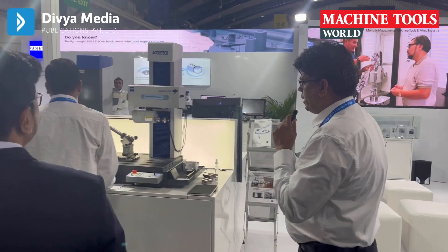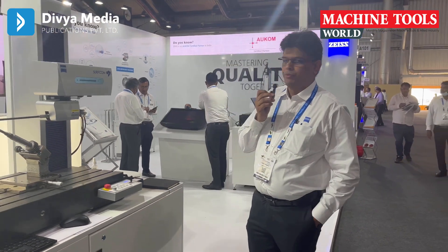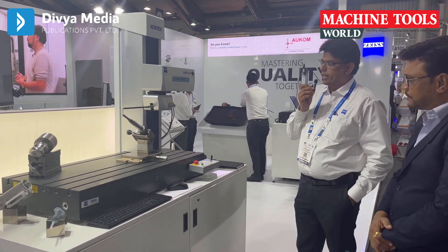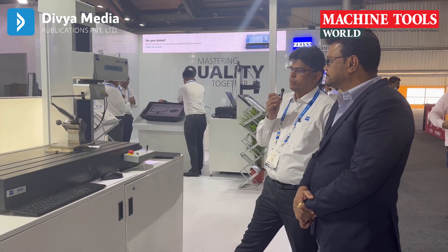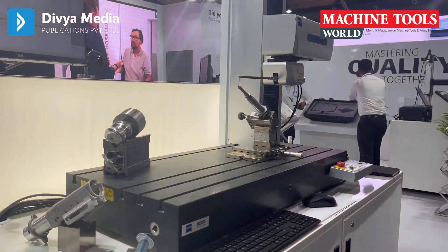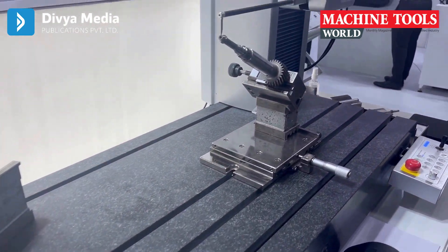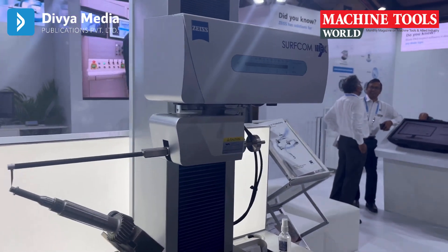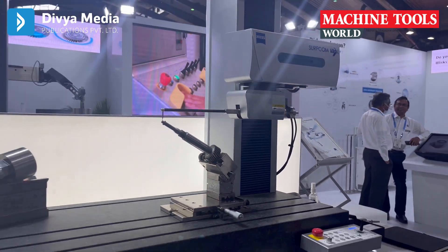Here we have the Surfcom Next, which is a combination of surface roughness and contour measuring station. The USP of this product is its wide contour range, making it quite useful in the bearing industry or in any shaft or metal cutting industries where super precision in roughness and contour is required. This product is already available in the market with more than 1,500 installations — very successful. The brand name is Surfcom — surface roughness and contour measuring station.